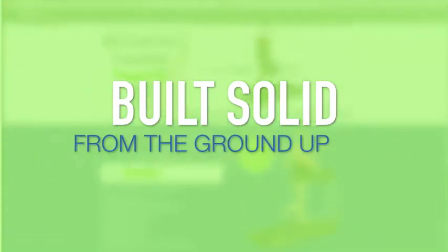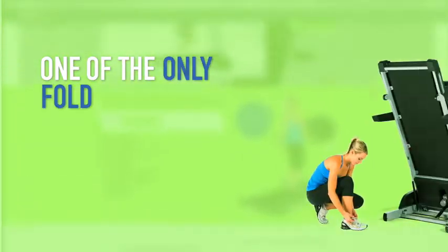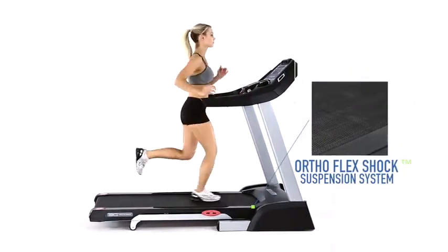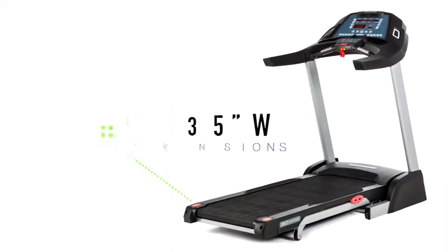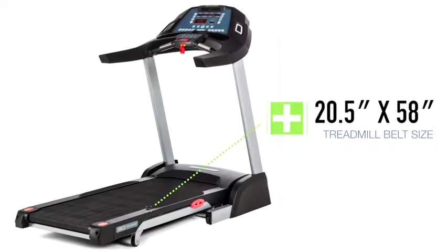Built solid from the ground up, the 3G Cardio Pro Runner is one of the only fold-up treadmills available that will support serious runners. The Pro Runner's high-end ortho shock treadmill belt and suspension offer plenty of room to run, with an overall footprint of 74 inches by 35 inches and a running belt which measures 20 and a half inches by 58 inches.